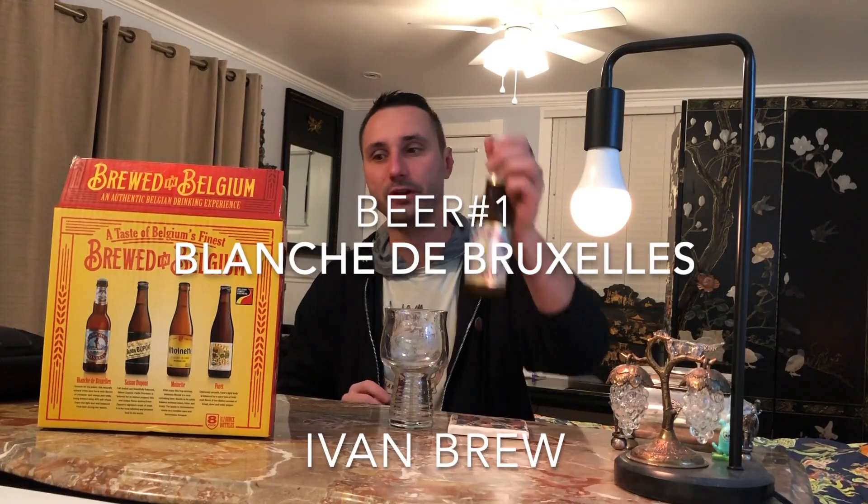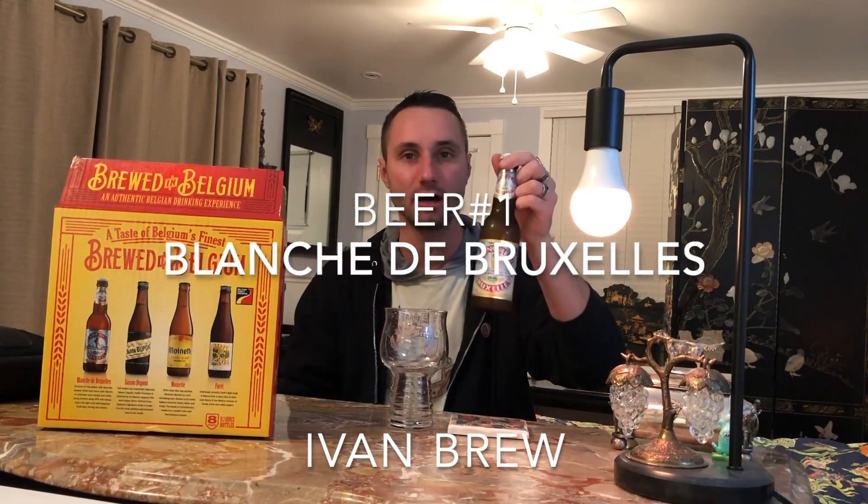So let's begin and try the different beers. This is Ivan Brewery in the house, and the first beer from the Finest of the Belgian Brewers — this right here is the original blonde ale from the Brussels area, Blanche de Bruxelles. Let's dig in.